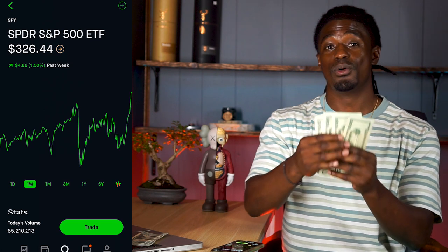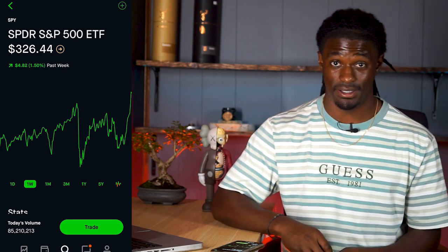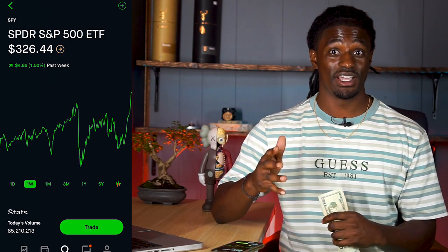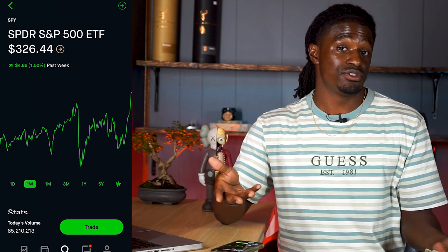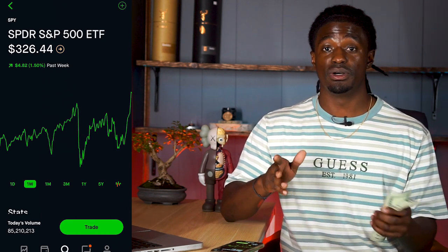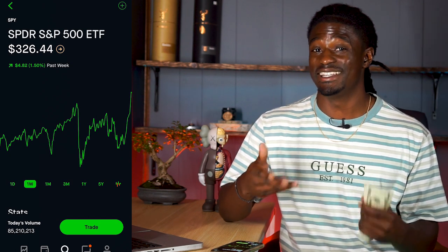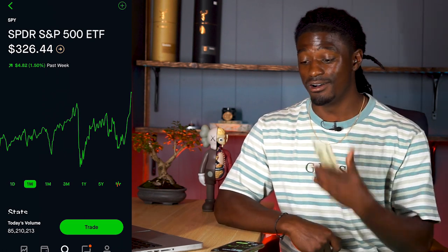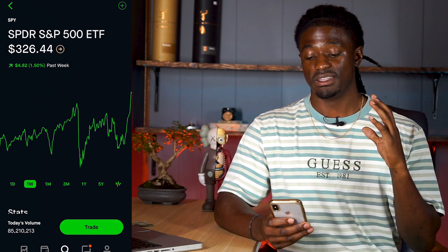We're back YouTube — as you can probably tell from the smile on my face, we successfully turned $100 into $120, a 20% gain in one week from doing put credit spreads. It's not the safest option trade of all time, but it works. Let me show you all the trades I made on SPY and how I set them up — let's dive into Robinhood right quick.